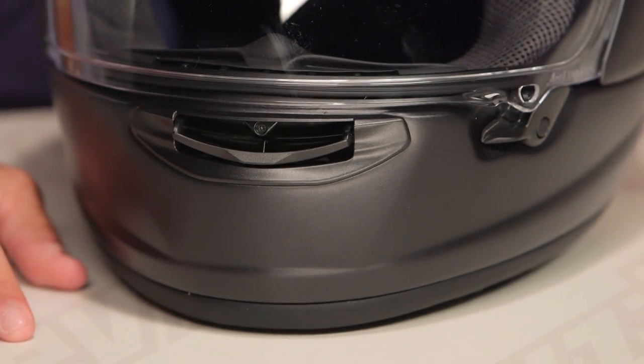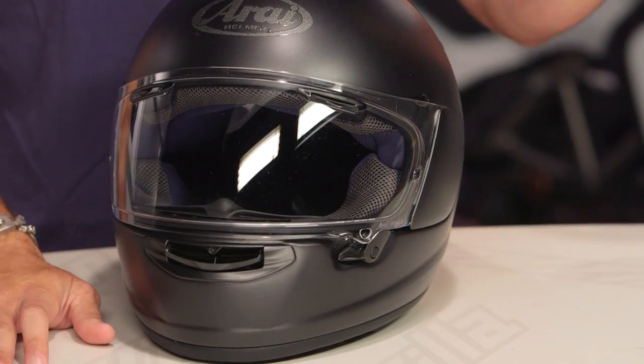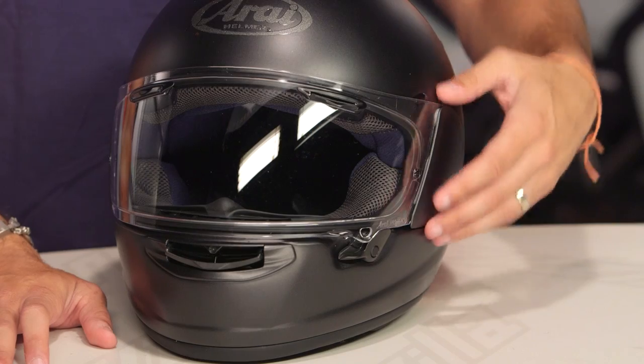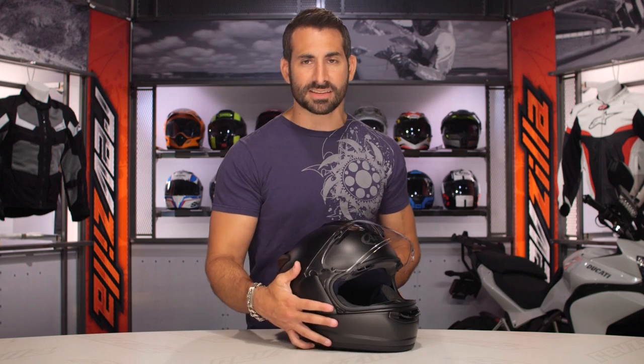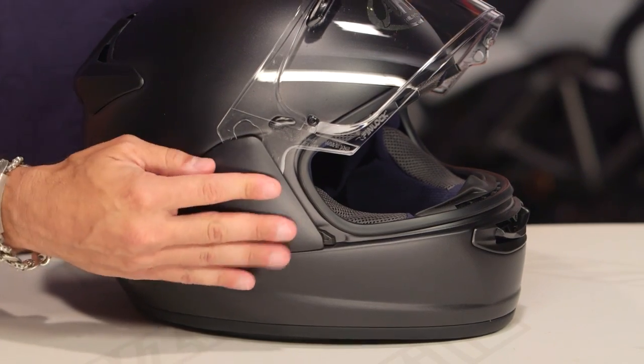It's just coming in over the $500 mark versus the $600 mark of the Quantum and Signet. You still have a two-position chin vent, but now there's a replacement screw down there, which is really nice. The first time we've seen them dip under the $600 mark with the new VASV system — that's the shield mechanism, which does not come with a Pinlock. If you step up to the Signet or Quantum, you get the Pinlock Max Vision in the box. With this helmet you're not getting the Pinlock stock, but you have the new shield change mechanism and shield itself.